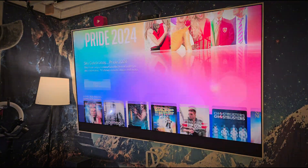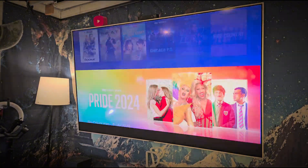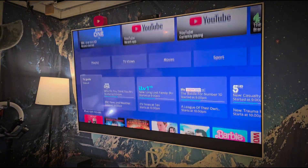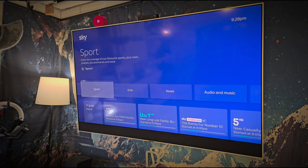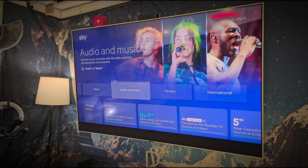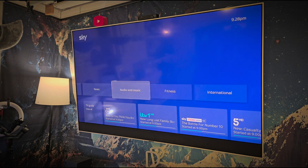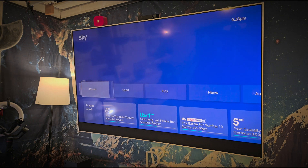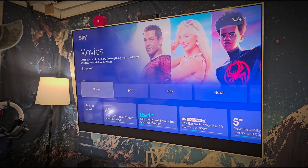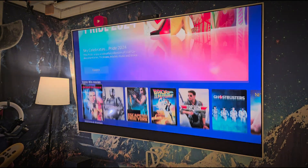Going all the way down to settings - actually, let's go back up to the top, because I haven't noticed this before: the little bar at the top now has audio, music, fitness, and international. I don't think that was on there before, but it's not really something I use - only for if I want to go to movies.